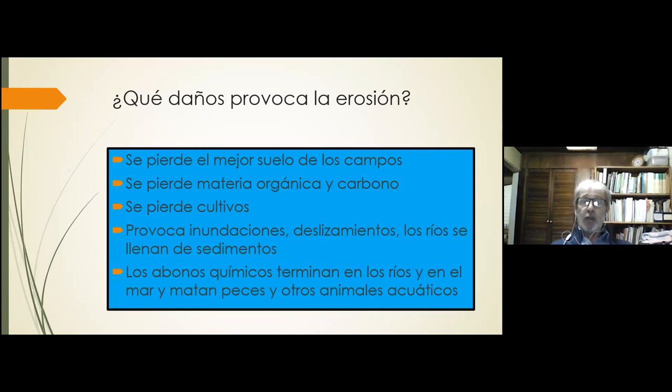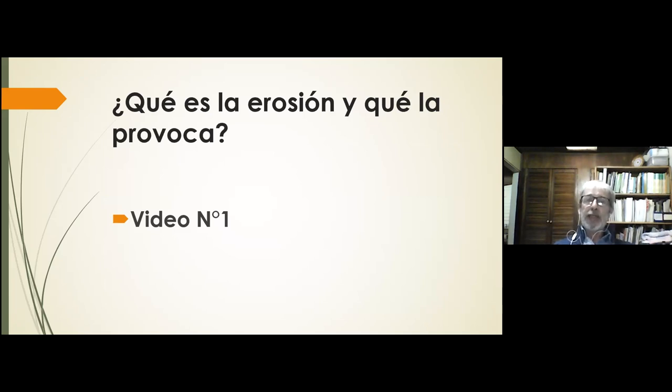Otro problema muy grave es que los abonos químicos que aplicamos a los campos, cuando ocurre la erosión, terminan en los ríos y finalmente en el mar. Estos abonos provocan que se desarrollen muchas más algas que consumen más oxígeno, haciendo que peces, camarones, pulpos y mejillones se mueran. Cada vez hay más extensiones gigantescas del mar totalmente muertas por culpa de los abonos químicos que llegan. Eso también es consecuencia de la erosión.